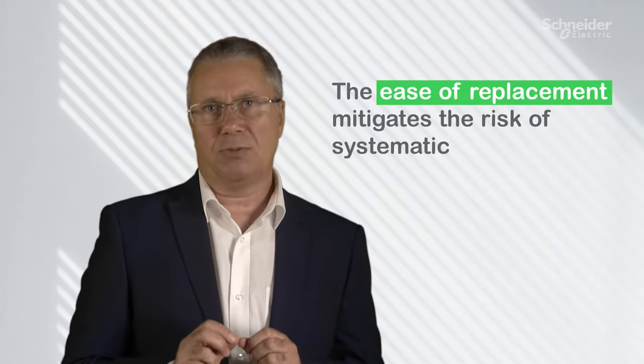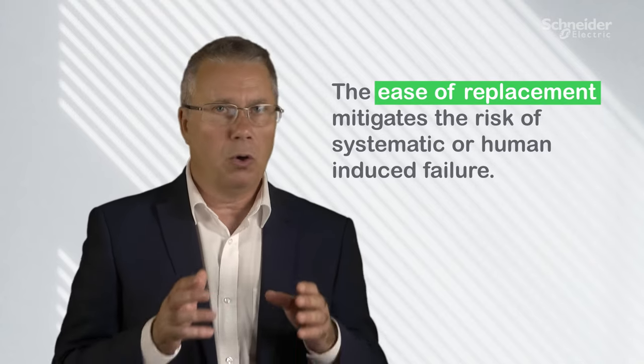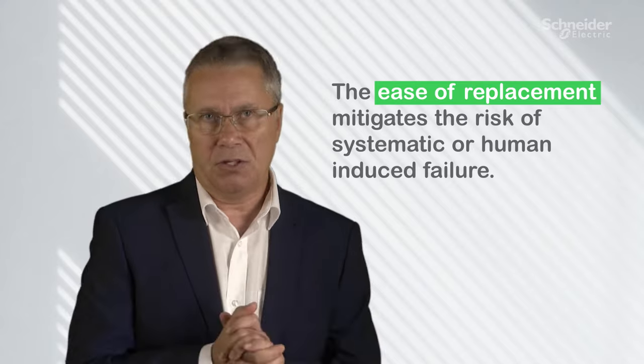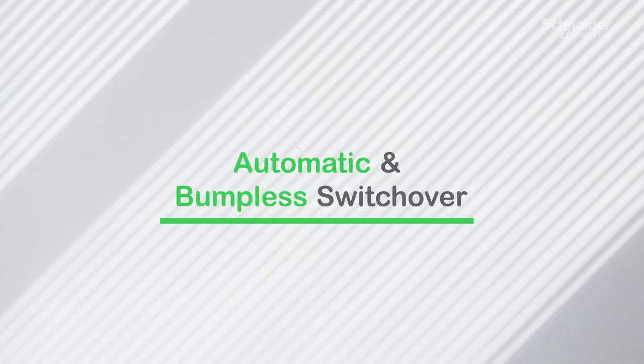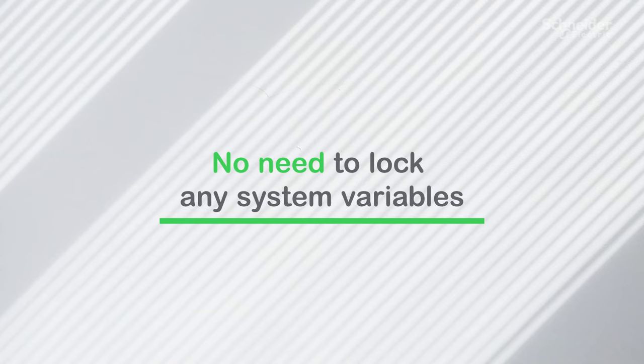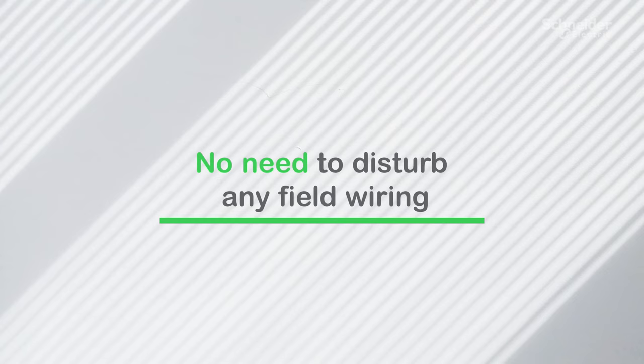This highly effective means of modular insertion and replacement is transparent to the operation of the system, and the ease of replacement mitigates the risk of any systematic or human-induced failure, as defined by safety standards such as IEC 650-08. The switchover was automatic and bumpless. There was no need for any special programming, no need to lock any system variables, and no need to disturb any field wiring.